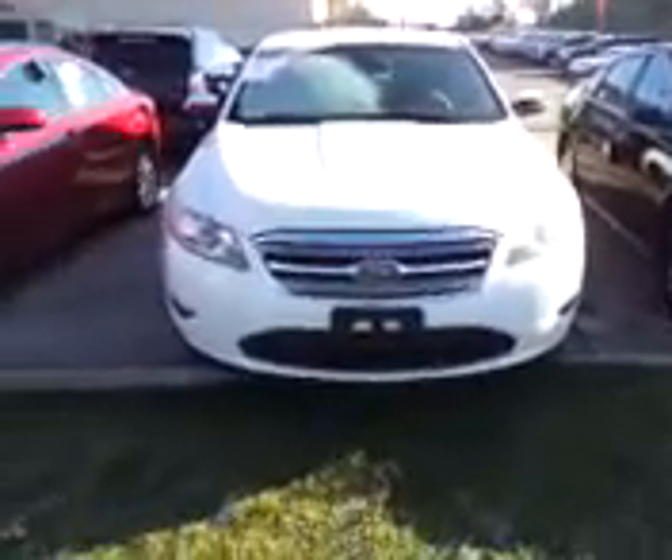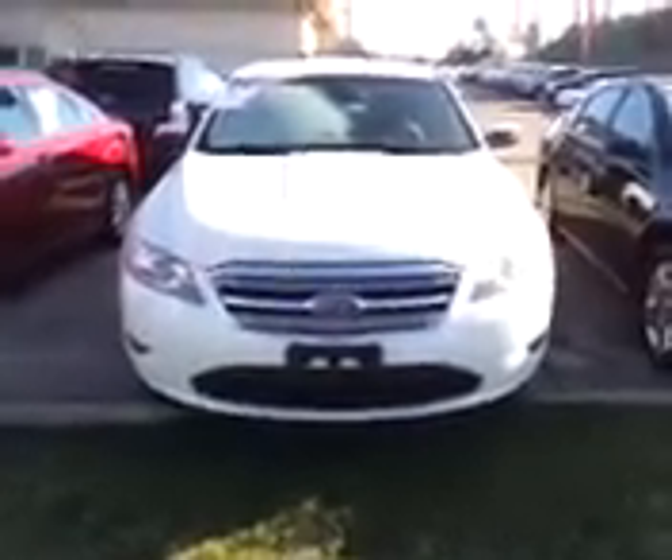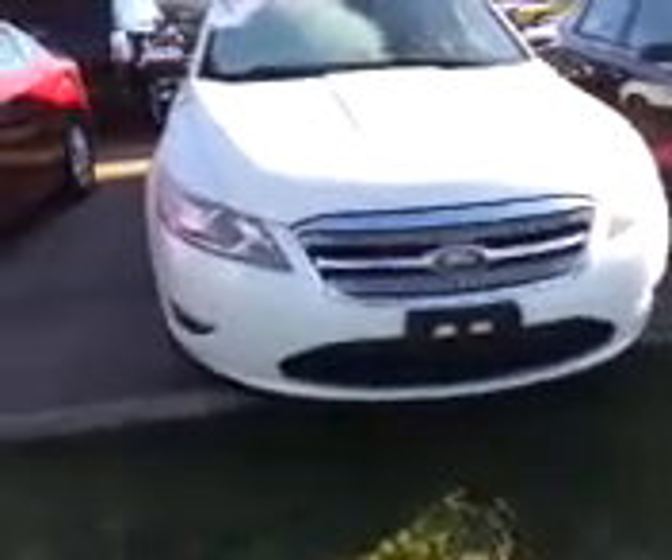Matt Gilchrist here from Vanderveer Automotive Group. We've been serving the Akron area for 66 years. I bring to you a 2010 Ford Taurus in white. This is a beautiful full-size sedan.